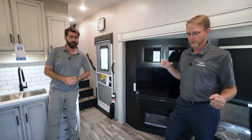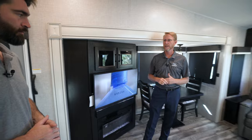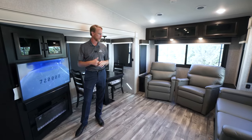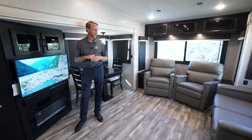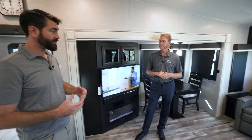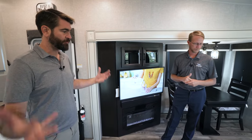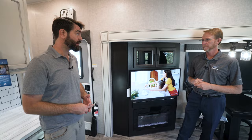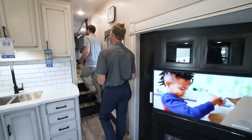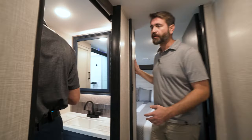We're excited about this — it's one of the last things we needed to complement our HT fifth wheel lineup. We think it's going to be really good. It is awesome, and for as short as it is with these opposing slides and no island in the middle, it really does feel big. Upstairs, it's got a few things going on that we've seen in some of the other Eagles — we're continuing that trend.